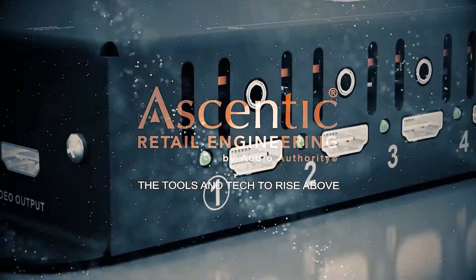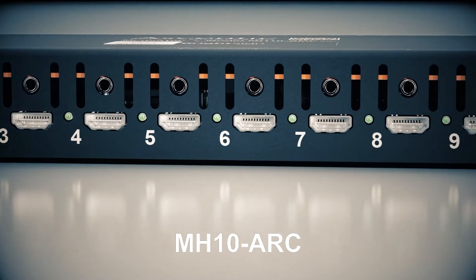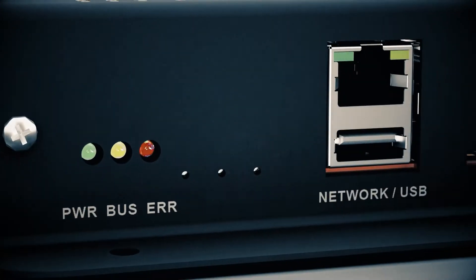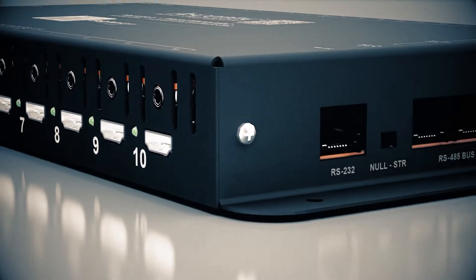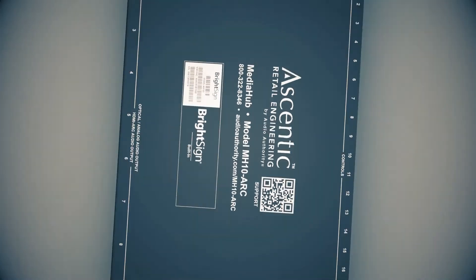Ascensic Retail Engineering presents the MH10 ARC Advanced Audio Media Hub. This new media hub can showcase up to 10 sound bars or receivers via audio return channel plus a 4K video display. With BrightSign built-in, the MH10 ARC does everything from playing 4K video tracks to orchestrating a custom user experience to switching ARC audio outputs between 10 sound bars or receivers, all in one device.